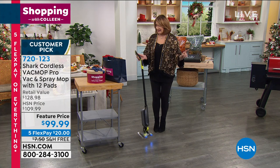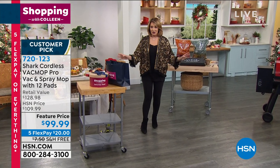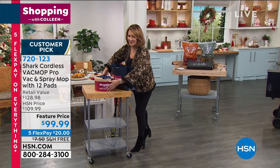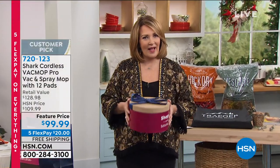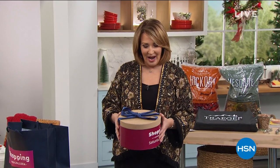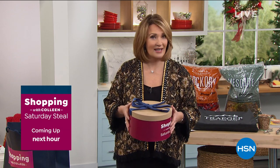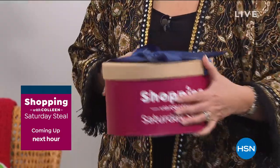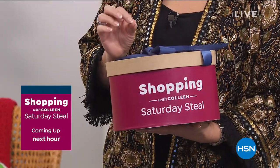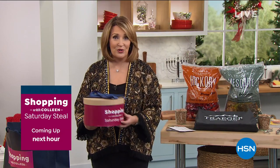Everything's on five FlexPay because this is a big flex pay event — five flexible payments all throughout the show. Also, every Saturday we do a Saturday Steel. I can't tell you what it is — it has to be a surprise, and we'll do it one hour from now. I'll give you a hint: last year I bought at least ten of these. Not kidding. All the girls on my list received this as part of their Christmas present. It's from Beauty Spy — that's all I'm going to tell you. But it's the coolest thing, the greatest gift, and a wonderful treat for you.